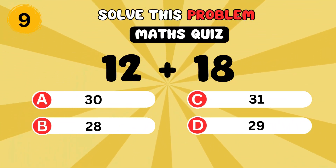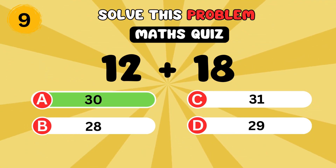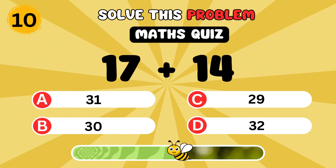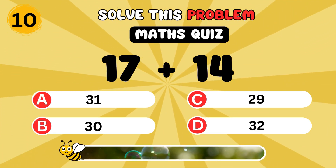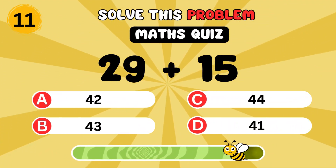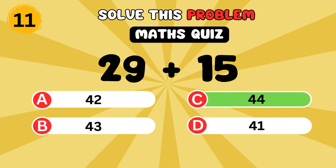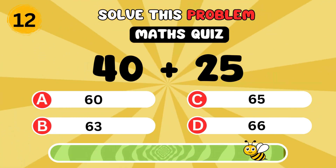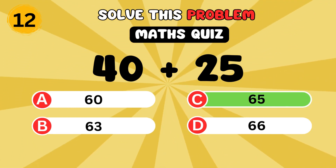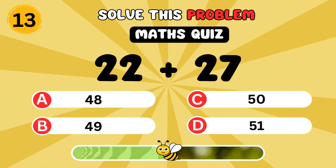What is 12 plus 18? It's 30. What is 17 plus 14? It's 31. What is 22 plus 27? It's 49.